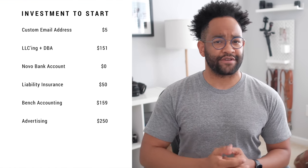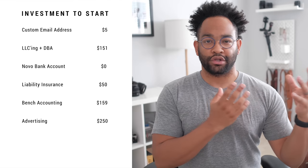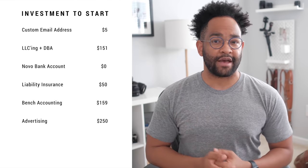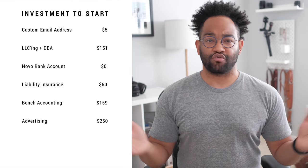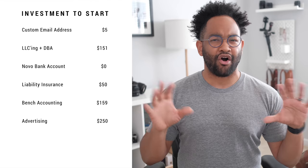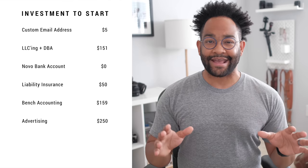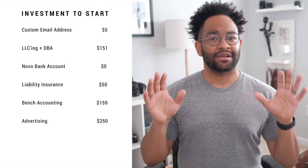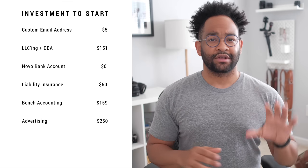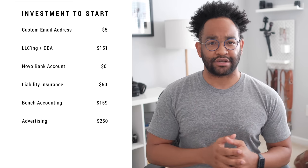While adding advertising to the list, I'm going to say $250 a month. You can pick and choose where you want to do that — you can do it only on Facebook, on Instagram, print whatever you want, or pay a local blog or magazine. There's all kinds of ways to approach that. I think $250 is a good kind of starting place — don't waste all your money here, just do what you need to do, see how it's working, and figure out what's best for you.